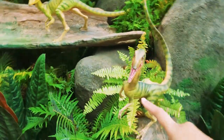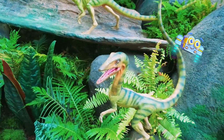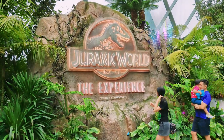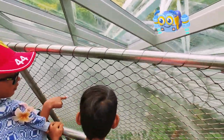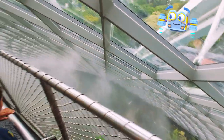Hindi na ako makapaghintay! Tara na, mga kaibigan! Oh, and parents, this exhibition is free for all children under 3 years old!